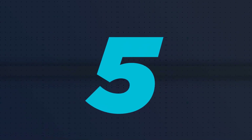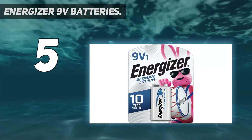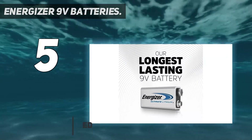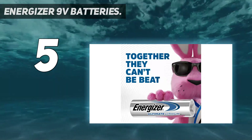Starting at number 5: Energizer 9V Batteries. Energizer is one of the top brands when it comes to batteries. They have been in this industry for several years and have kept providing quality products all across the board. They claim to have made one of the longest-lasting 9V batteries available in the market.